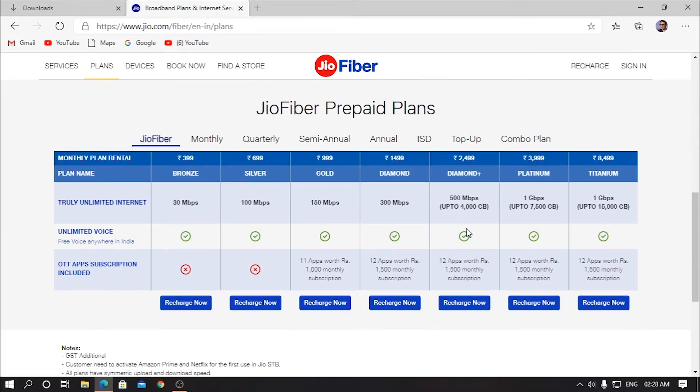Now let's come to the Jio Fiber prepaid plans, which are the real actual plans. As you can see, they start with 399 — and yeah, it actually starts at 399 excluding GST. The plans are 399, 699, 999, 1499, 2499, 3999, and 849. The speed goes up to 1 gigabit per second.